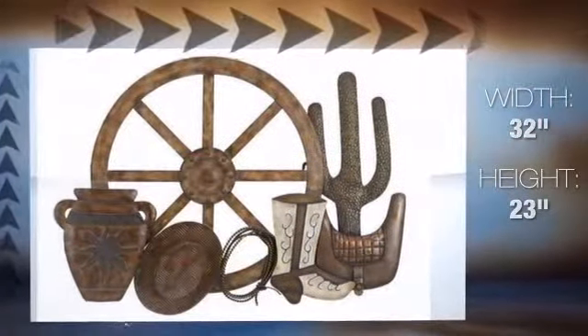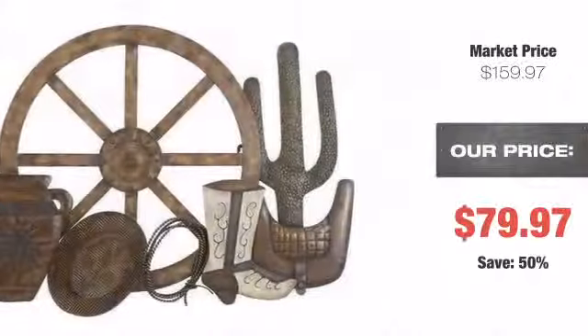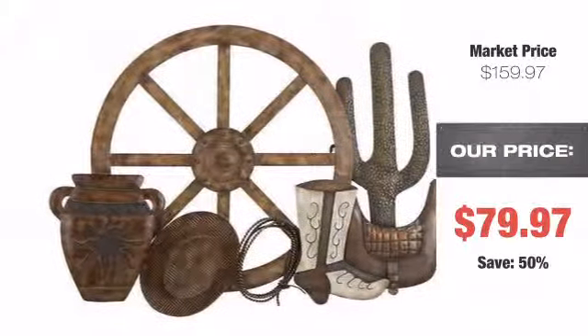With its uniquely shaped construction, it is sure to add impact to any room. We guarantee 100% customer satisfaction along with our unmatched, hassle-free, 90-day return policy.